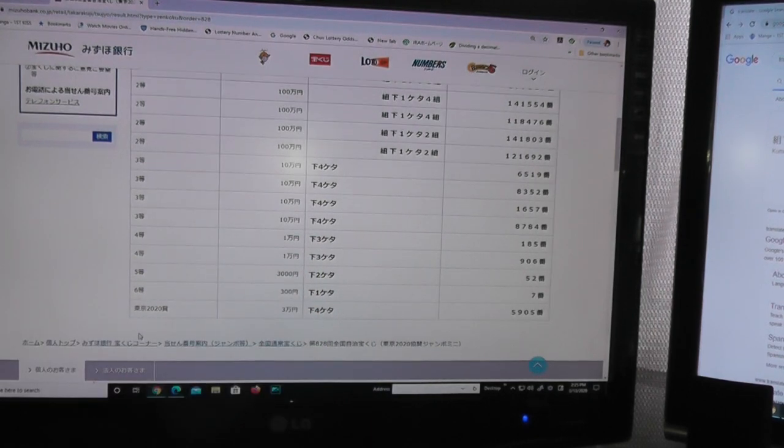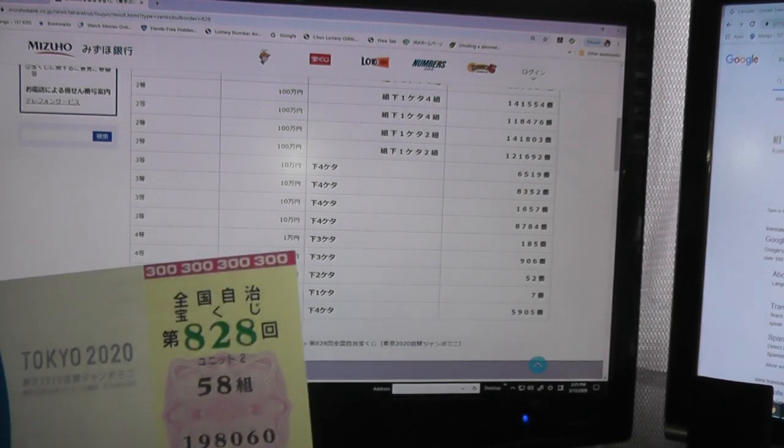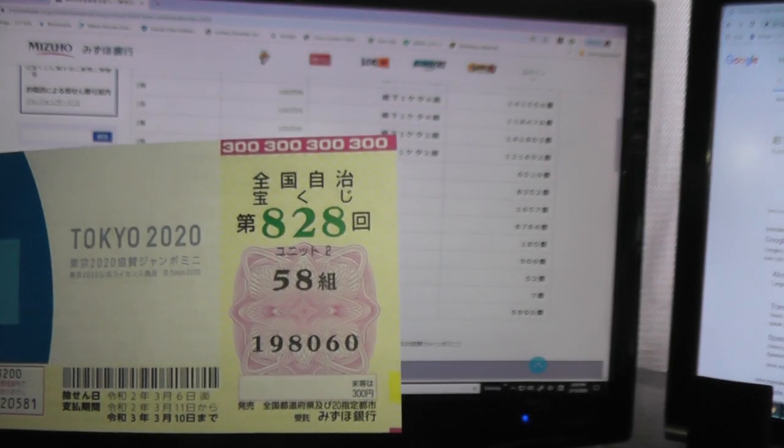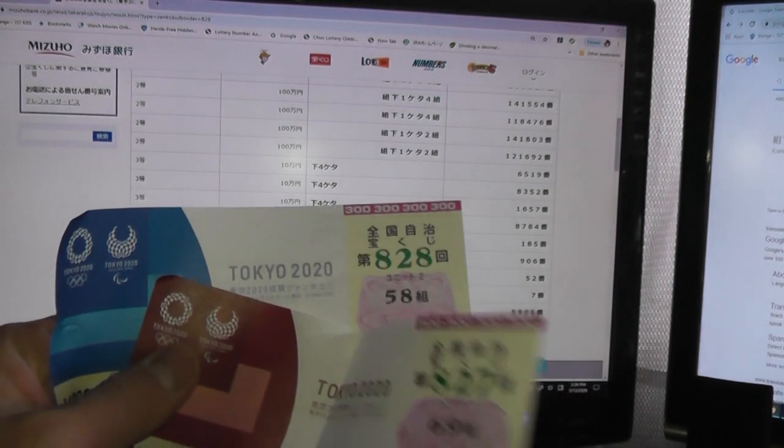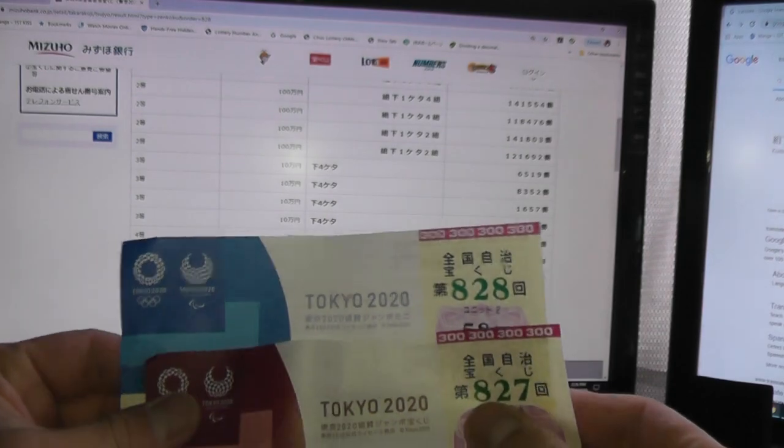I lost. And for the Tokyo 2020 bonus, Sanman — if the last four numbers are 5905, you win Sanman. I lost. I have 8-0-6-0. And that's how to check your Tokyo 2020 tickets.